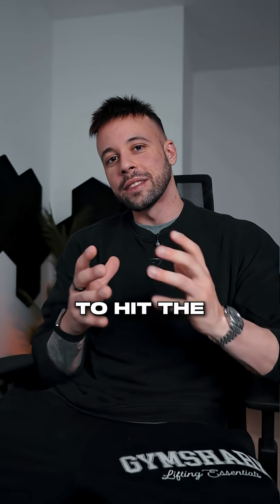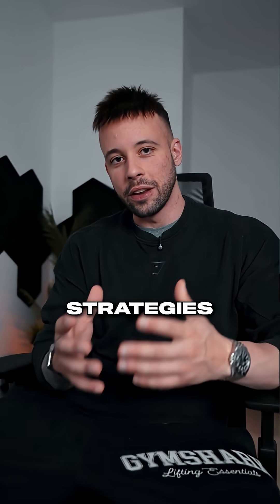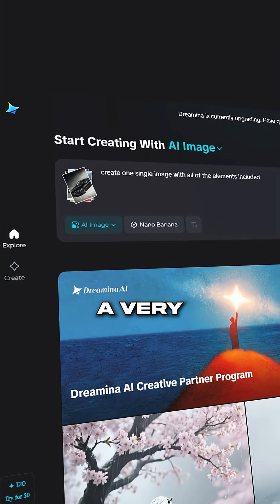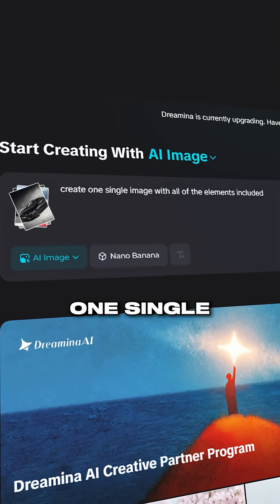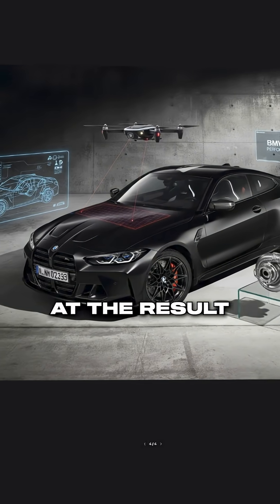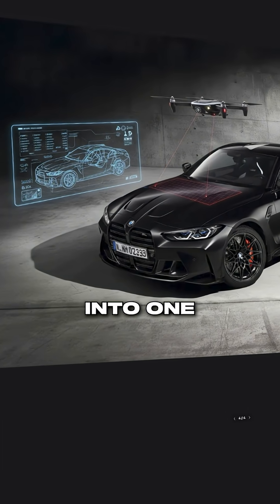Now check this out. I dropped in 5 out of 6 different reference photos and made sure to use a very short prompt. I asked it to create one single image with all of the elements included, and take a look at the result — it combined all of them into one single image.